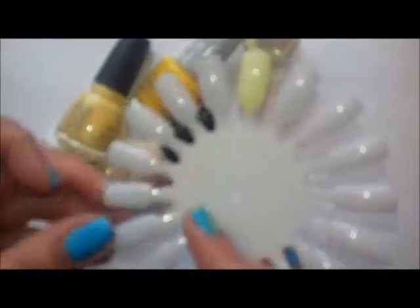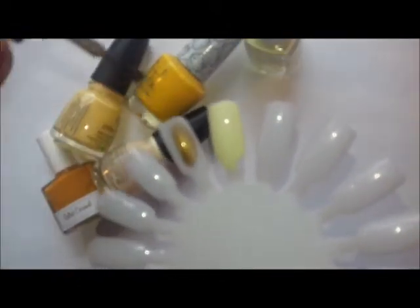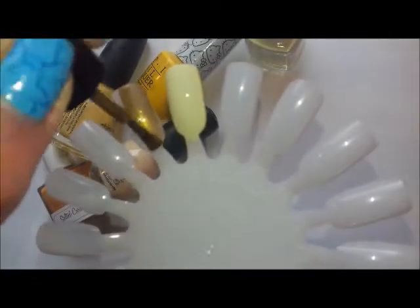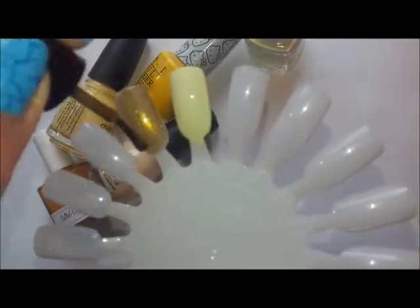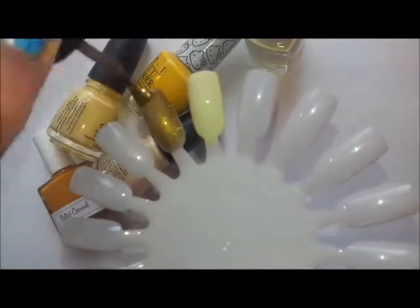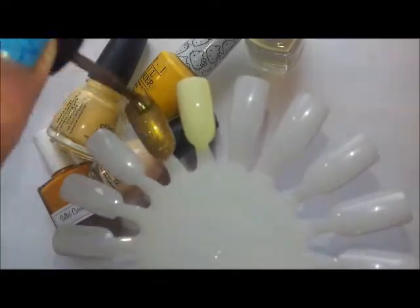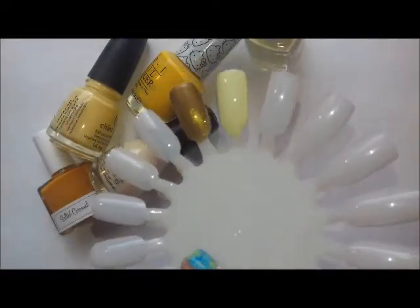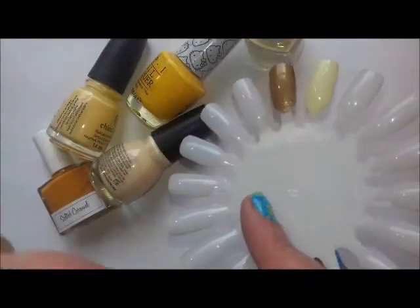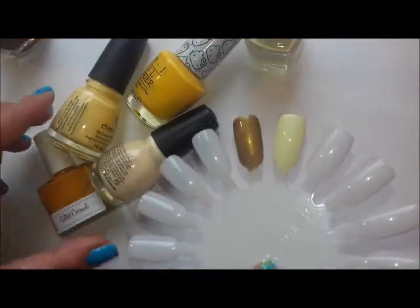The mustard/dijon is this one - this is Crox a Killer from Polish Me Royalty, and it is a beautiful, beautiful deep gold. These first two colours just don't look like yellow at all, but this is a dijon yellow or a mustard - a very, very deep green-gold yellow. I love this one because of the shimmer in it; you can see that green shimmer. It's a magnetic as well.